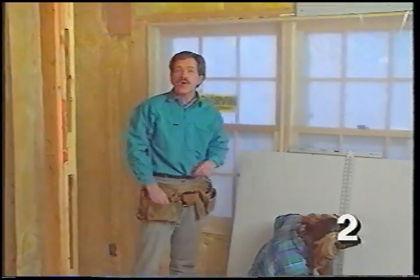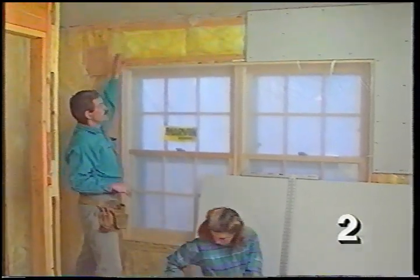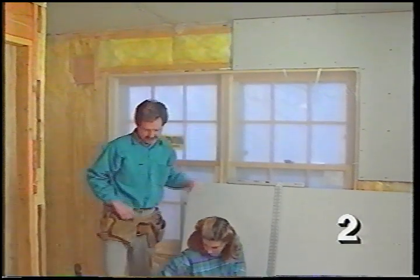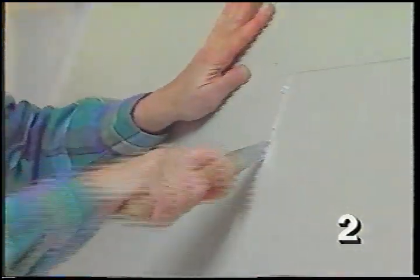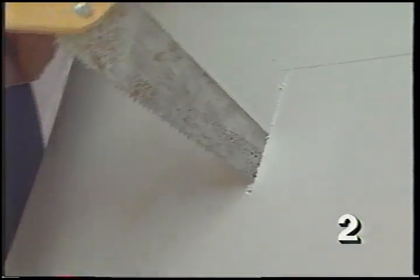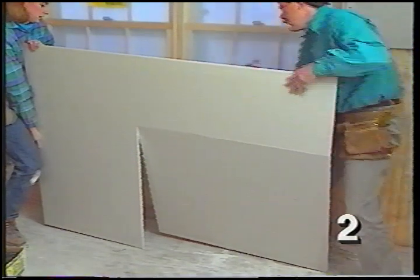When hanging drywall around windows and doors, avoid creating a vertical joint above the side of a window or door — instead locate that joint in the middle of the opening. That means cutting a corner using a drywall saw. After getting a four or five inch start with the keyhole saw, move on to the drywall saw — a short saw with coarse teeth — to make the cut on the shorter side. Once the first side is cut, score with a knife and snap the second side apart the normal way.